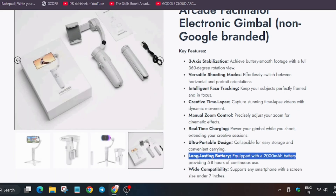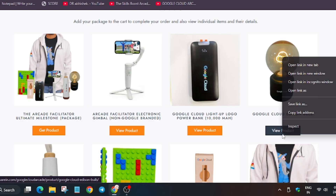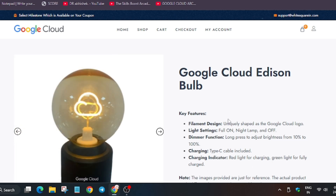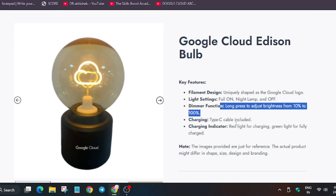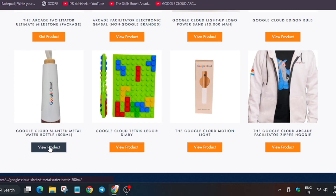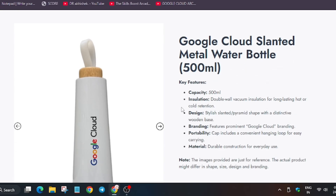Moving to the third swag — the cool addition bulb. You may have seen this in the legend tier as well. It has a Type-C cable charger and a charging indicator — basically it is a charging bulb powered by battery. You can also dim it or increase the light.